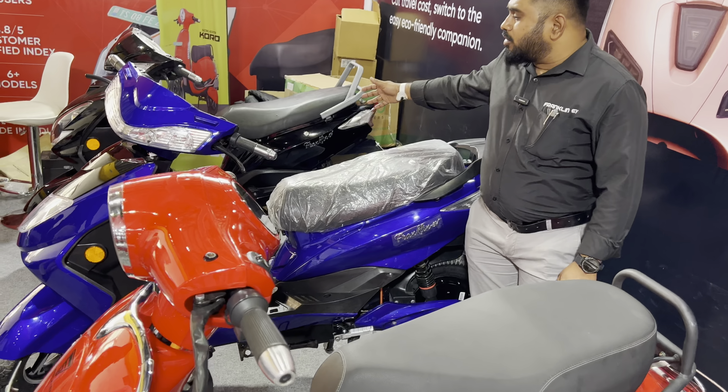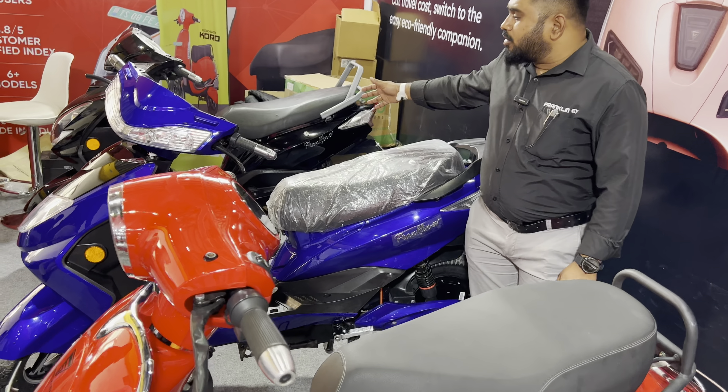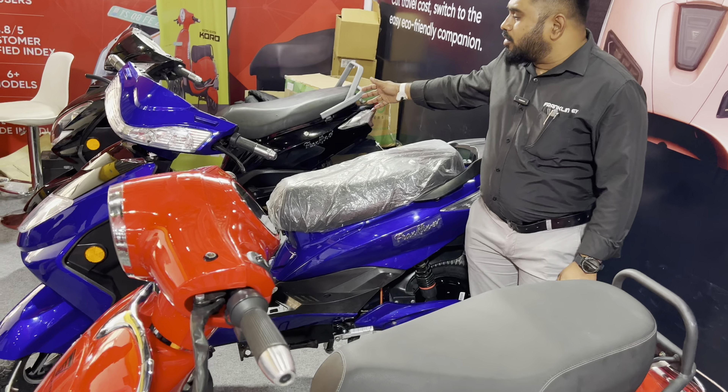The Koro is available in 5 different colors: white, black, red, blue, and grey.